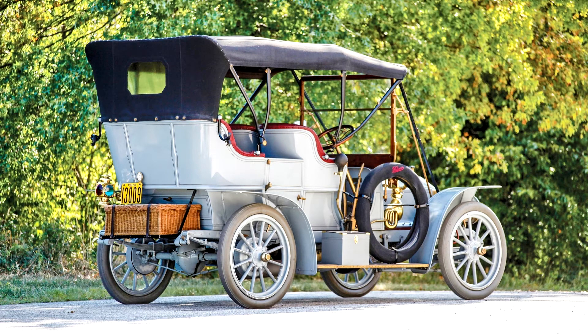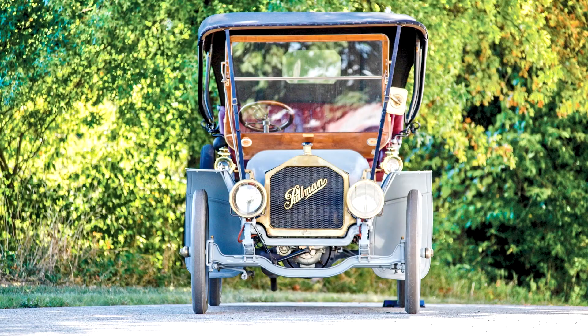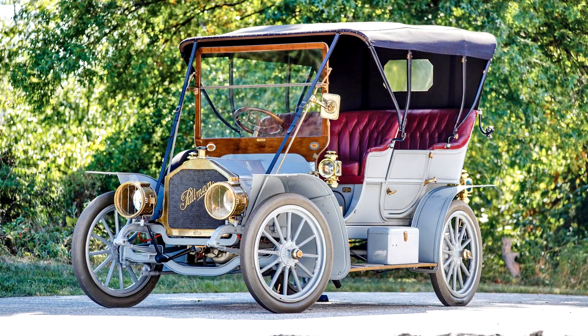Runabouts and touring cars were offered on wheelbases of 93 to 103 inches, and they sold reasonably well for the time, though annual production never breached 5,000 units. This car, the oldest restored Pullman known to survive, was purchased by the owner's father from historian and collector Fred Rosenmiller of York, Pennsylvania, where the car was built. Although the restoration was done quite a few years ago, it was done to show standards, and the car has been carefully maintained and stored in the intervening years.